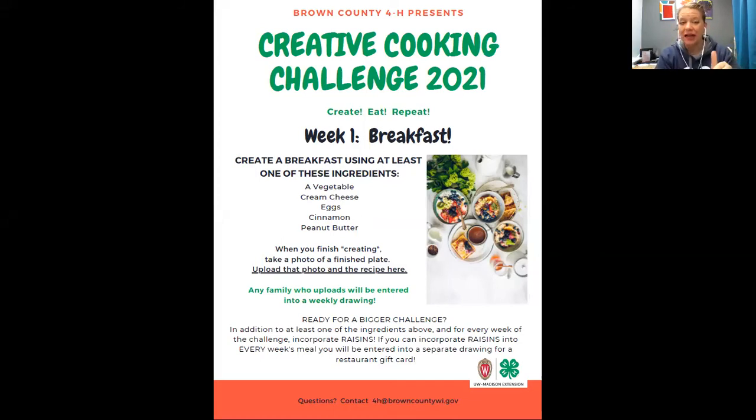The link will be right there — it says upload the photo and recipe. It's a hyperlink in the comment section below, and I'll upload this photo there as well.